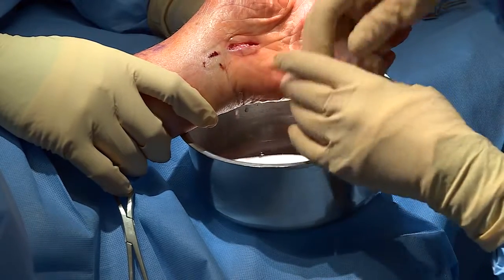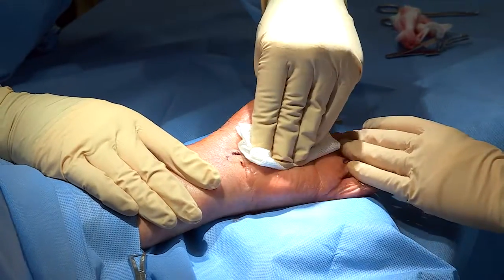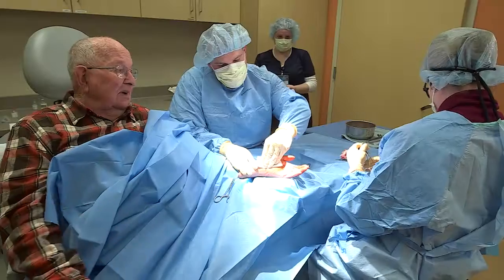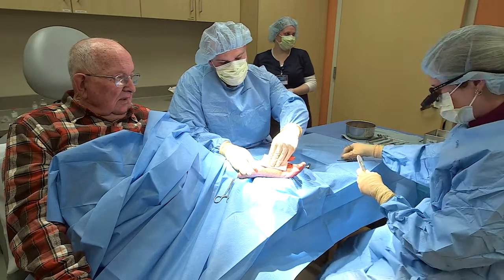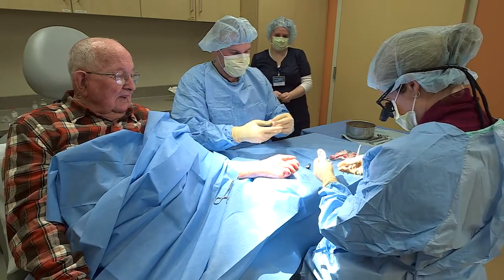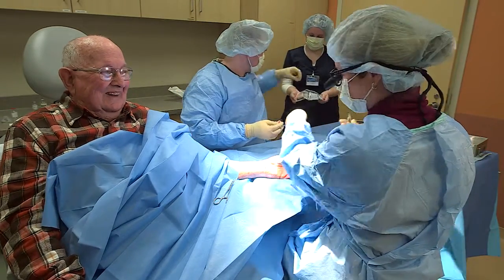The ligament eventually heals or reconstitutes. Will it ever grow back so you'd have to have it done again? Unlikely. Sometimes it does grow back, but it usually takes a long time. Maybe it'll take advantage of being 84 years old.